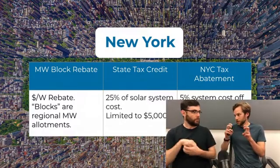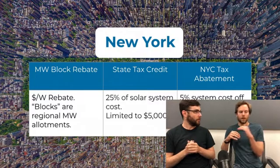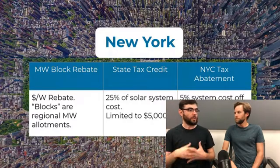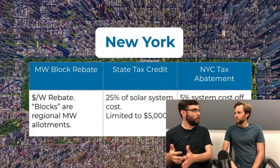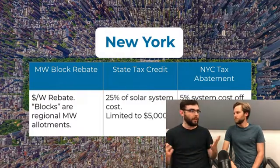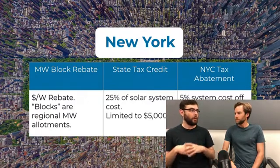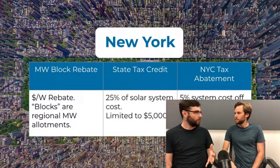New York is divided into three regions for the rebate. Long Island is entirely full. Con Edison's territory — the five boroughs and Westchester County — is still active at a 30-cent-per-watt rebate, so a 10-kilowatt system gets a $3,000 rebate. Upstate New York, effectively everything else, is still at 35 cents per watt. Long Island has already benefited from its full funding.